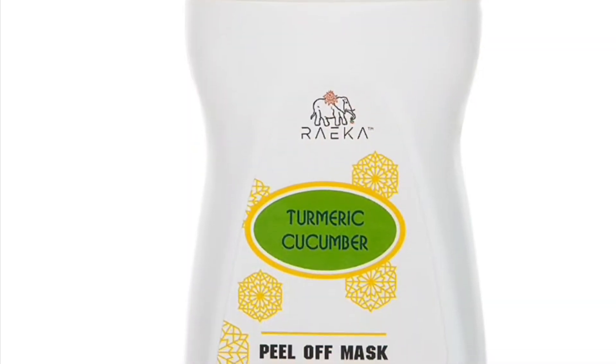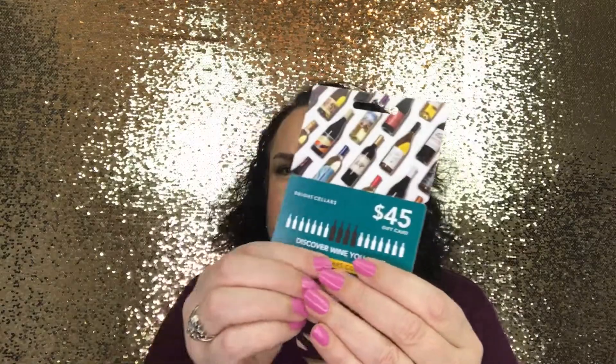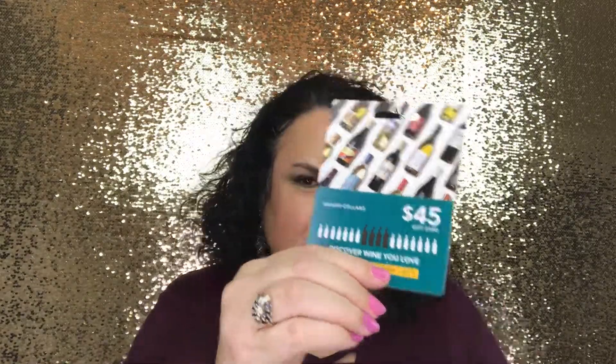There is also a card in here for a $45 gift card to Bright Cellars, where you discover wines that you love. I don't usually buy my wine online, but if you do, that would be a really good bonus.